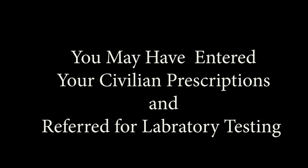You assisted in the preparation of a healthcare plan agreed upon between you and your PACT team providers. You may have entered your civilian prescription medications into the VA pharmacy system. If necessary, you may have been referred for laboratory testing or imaging examinations. Your primary care provider or PACT team leader may have referred you to specialty care clinics such as cardiology or prosthetics.